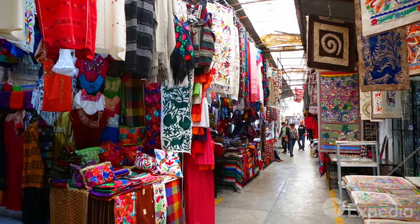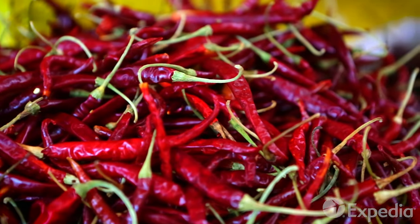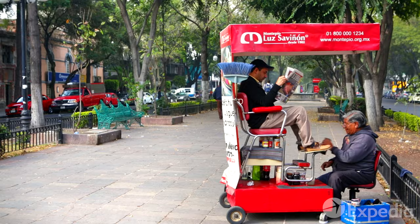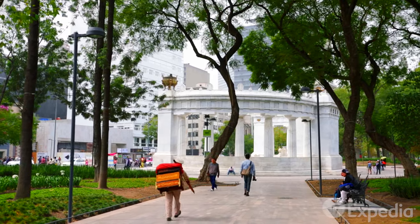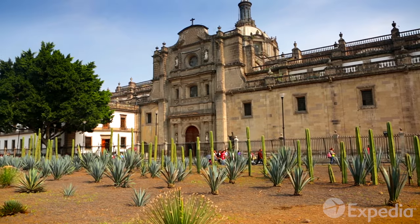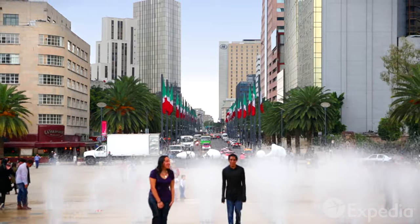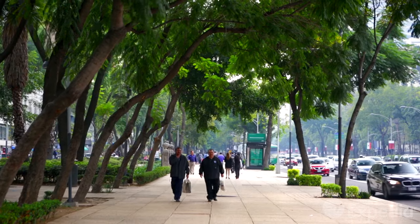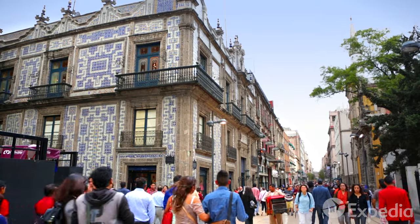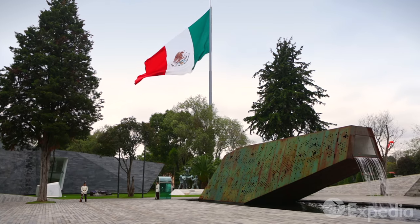If life has a color, that color would be called Mexico City. Despite its legendary sprawl, Mexico City isn't hard to navigate. Just like the paint upon an artist's palette, the city is divided into distinctive boroughs, all with their own shades and moods.